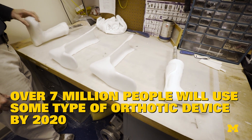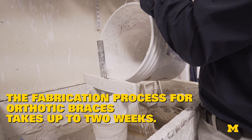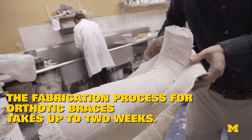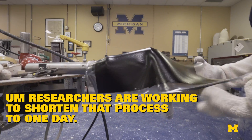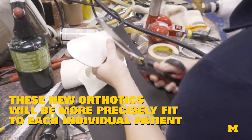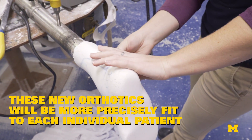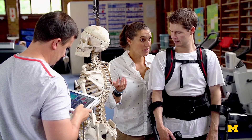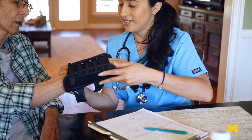Over 7 million people will use some type of orthotic device by 2020. If you think of anything that needs to be supported — a simple foot, if you have foot pain, back braces are very common. Many people have carpal tunnel, and positioning can help relieve the strain on the carpal tunnel.